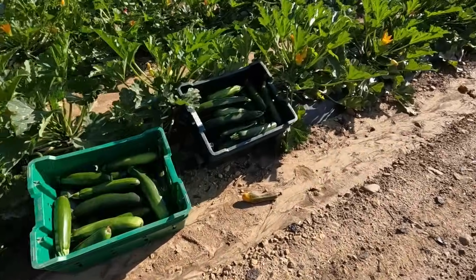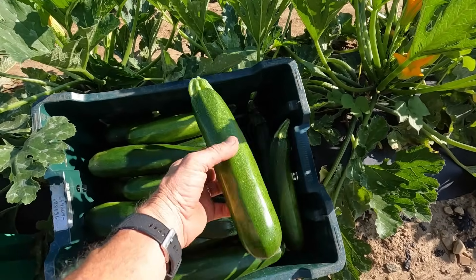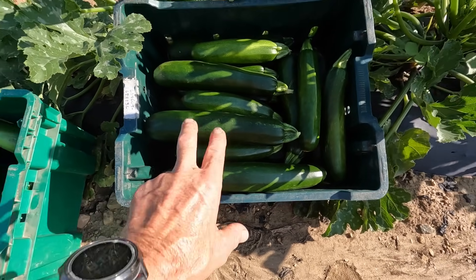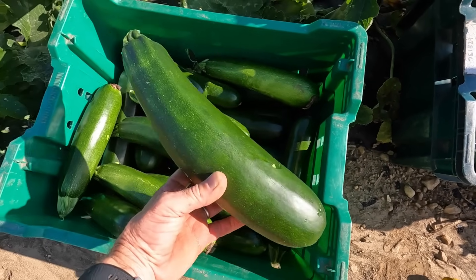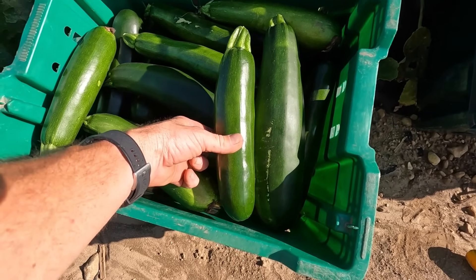Those zucchini look a lot nicer today. This is how we like to pick them — a little bit bigger than a banana. But on Mondays they tend to be bigger because they have not been picked since Friday. This one should have been picked on Friday when it was smaller — that's how much they grow over a two-day weekend. Since we pick every other day, we have to be careful not to miss any because they will double in size in a two-day period.